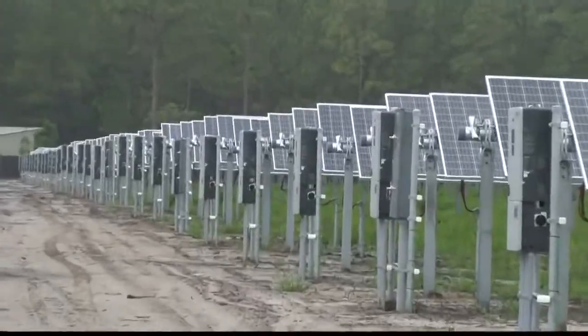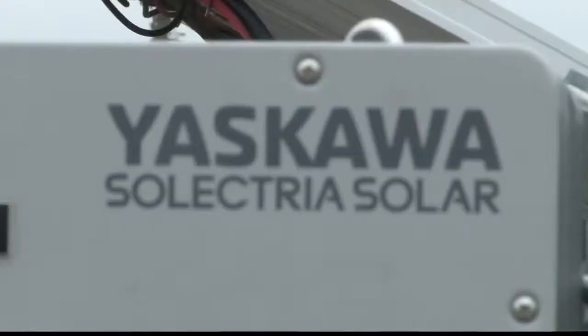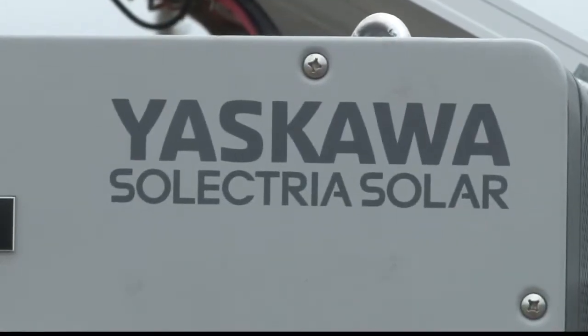We're going to be monitoring the energy that we get from those solar facilities, and we will be reserving that energy for those customers who subscribe to this program. Customers can choose the percentage of Solar Smart energy they wish to supplement, all the way up to 100%.